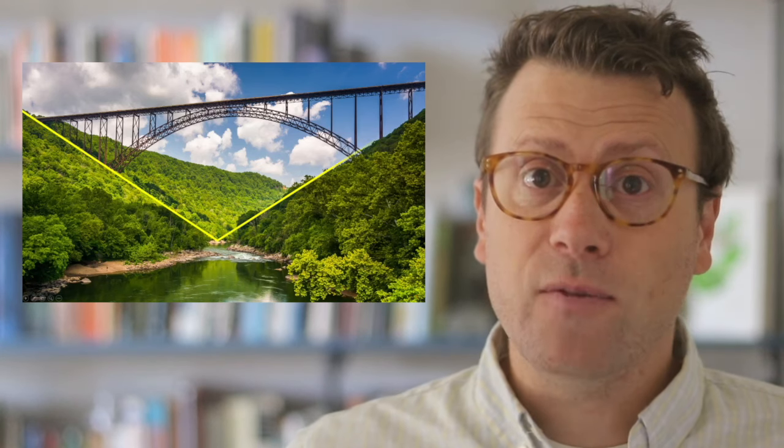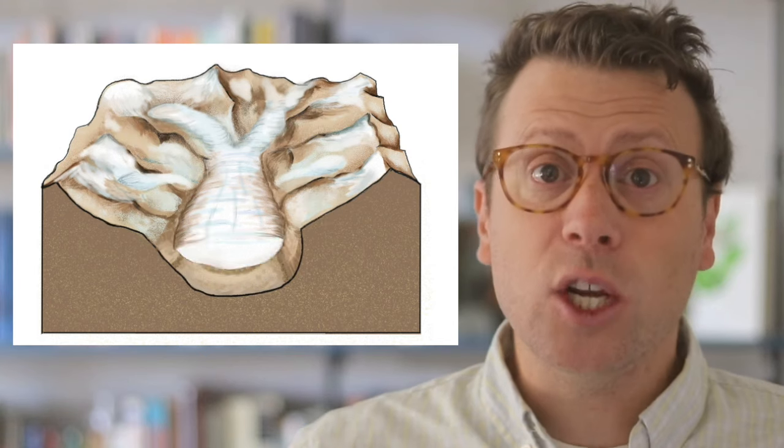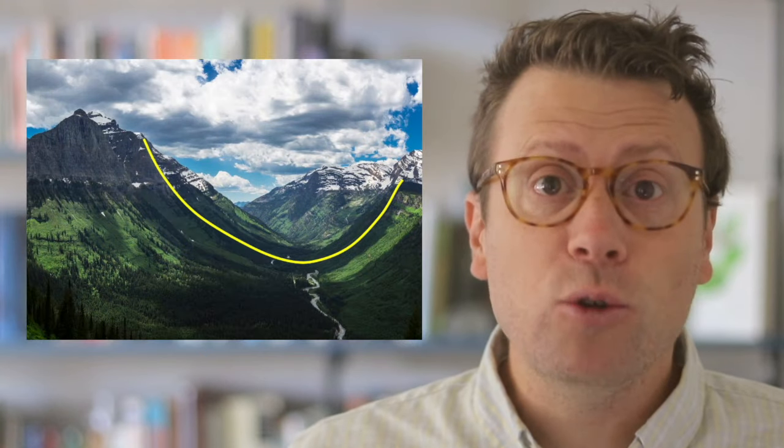Glacial erosion is generally much more effective than fluvial or stream erosion. While stream valleys have V-shaped profiles and cross-sections, glacial erosion tends to widen and steepen valleys, resulting in a U-shaped profile. The larger the glacier, the bigger and deeper the U-shaped valley.